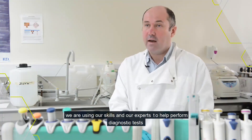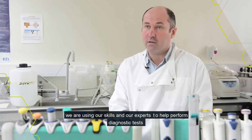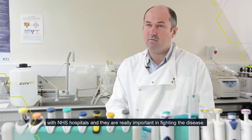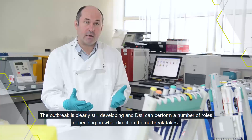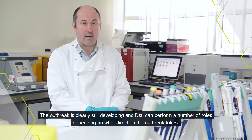We're using our skills and our experts to help perform diagnostic tests within NHS hospitals currently, and they're really important in fighting the disease. The outbreak is clearly still developing and DSTL can perform a number of roles depending upon what direction that outbreak takes.